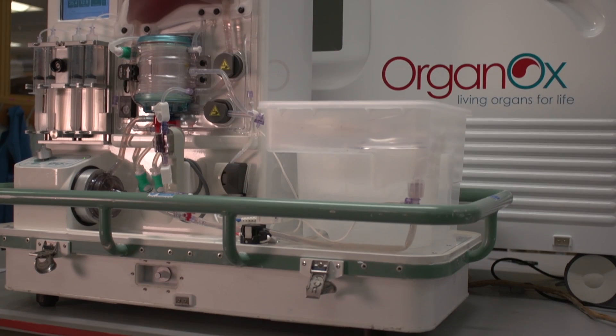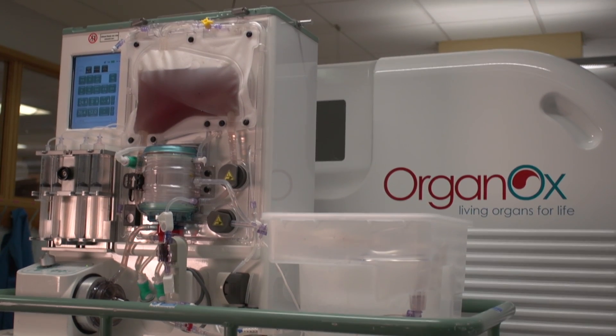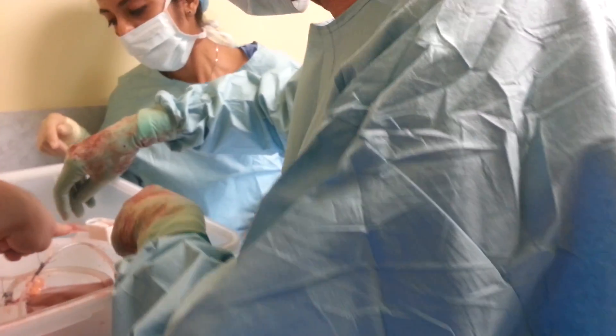What we've done with OrganOx is to produce a clinically appropriate device from research work we've been doing for many years in the university laboratories, to enable us to maintain an organ — a liver in this case — alive and in a functioning state outside the body for a prolonged period.